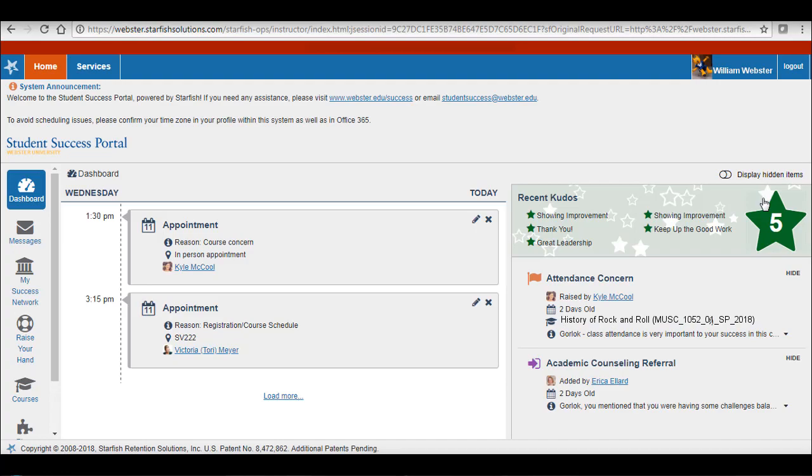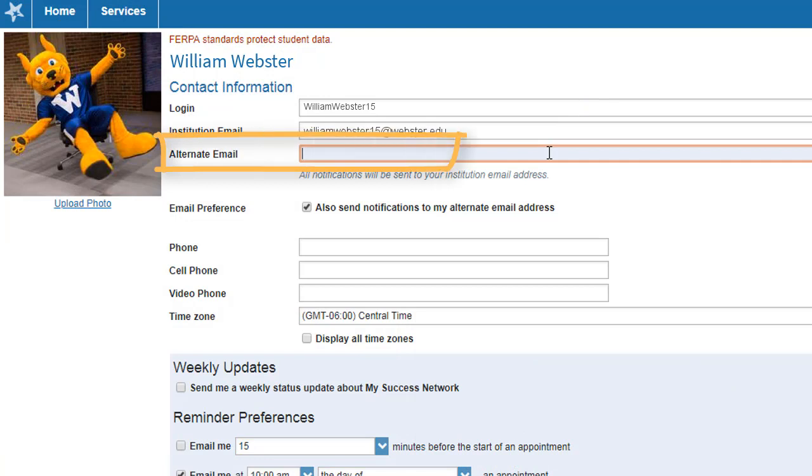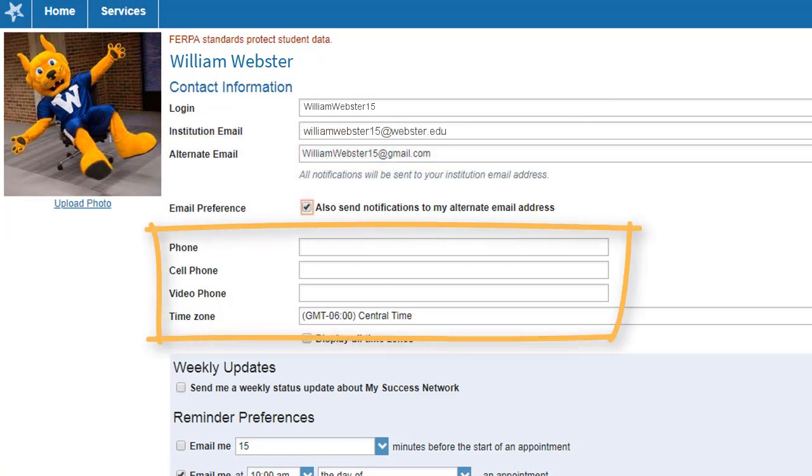When you log in for the first time, you'll want to set up your profile. You can add your picture, a personal email address, and other information that you choose to include.